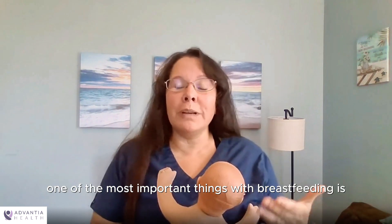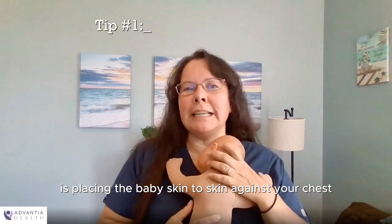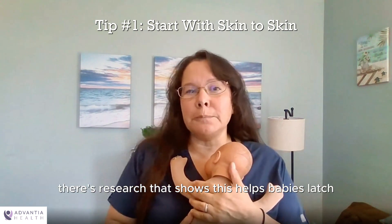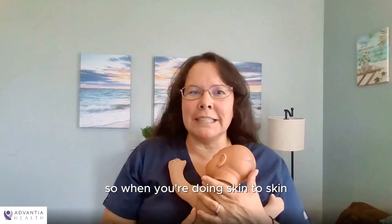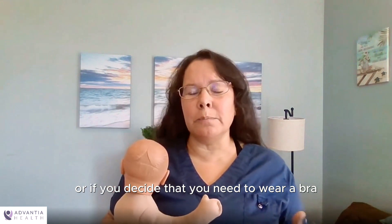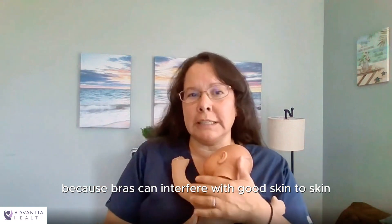The first thing, and one of the most important things with breastfeeding, is when the baby is born, placing the baby skin to skin against your chest. Research shows this helps babies latch better and breastfeed for longer periods of time. When you're doing skin to skin, it's really important during labor to make sure that you don't wear a bra at all, or if you decide you need to wear a bra, make it front-opening, because bras can interfere with good skin to skin for your baby.